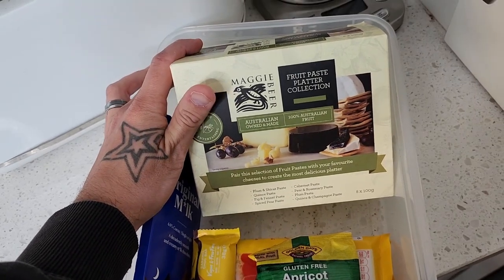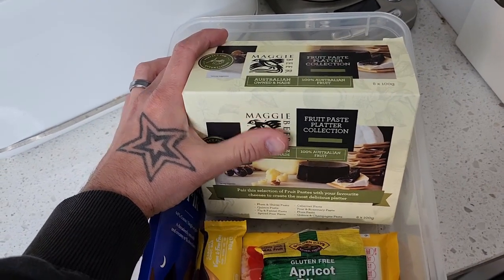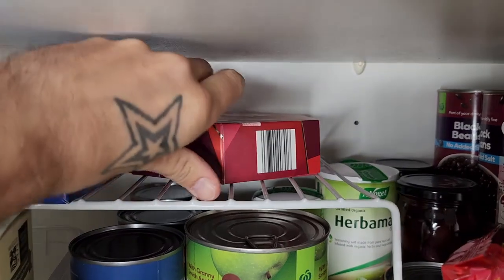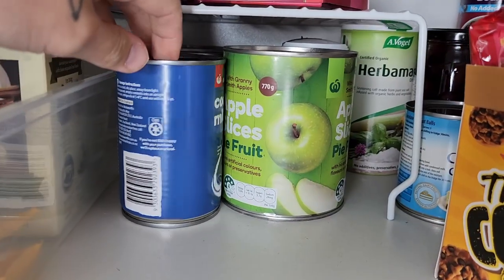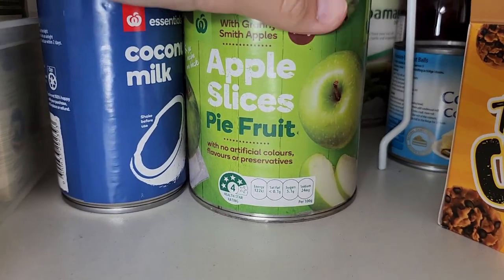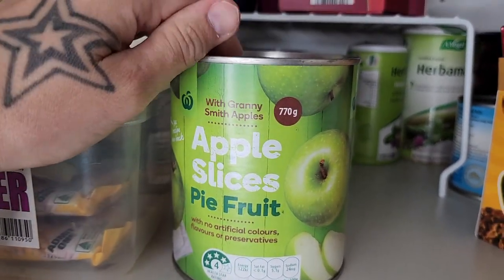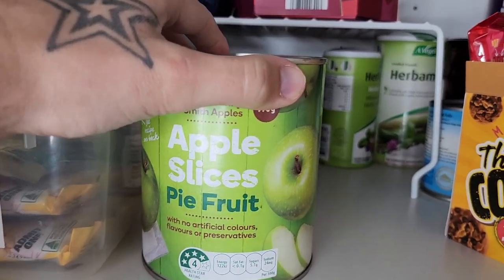Over here, the Maggie Beer fruit paste collection — for Christmas platters, fruit paste just goes really well. Got some Saladas on hand. We've got some more Christmas stuff here — some mint chocolates and some Turkish delight, just going to be on the table for Christmas. A couple of cans of coconut milk. And then apple slices — I'm going to make an apple crumble using these. If you haven't seen my apple crumble recipe, definitely check it out. It's so simple — 45 minutes with 40 of those in the oven, very minimal work.